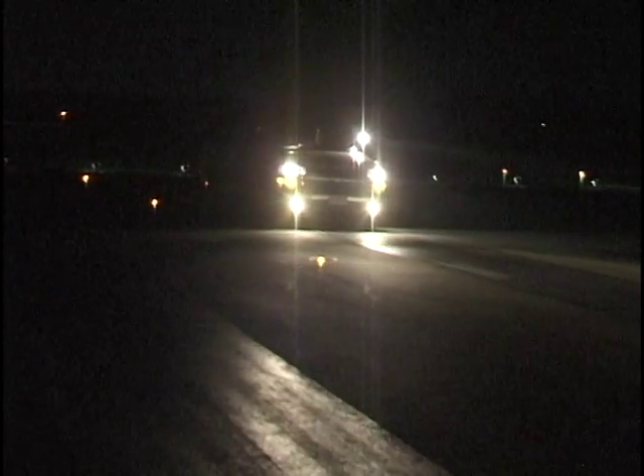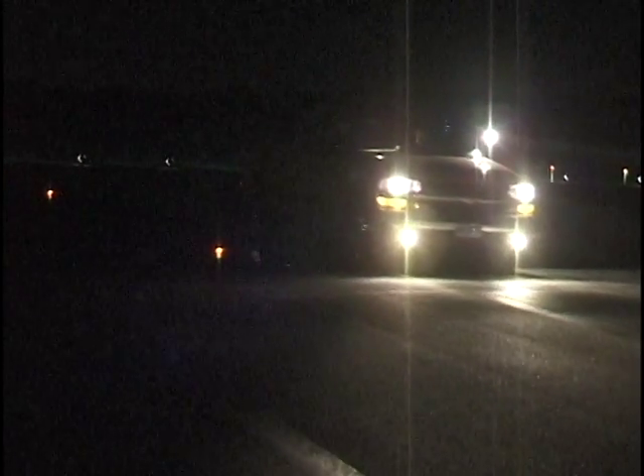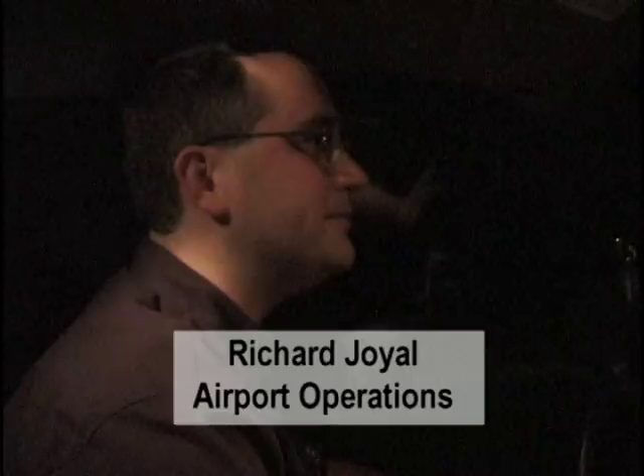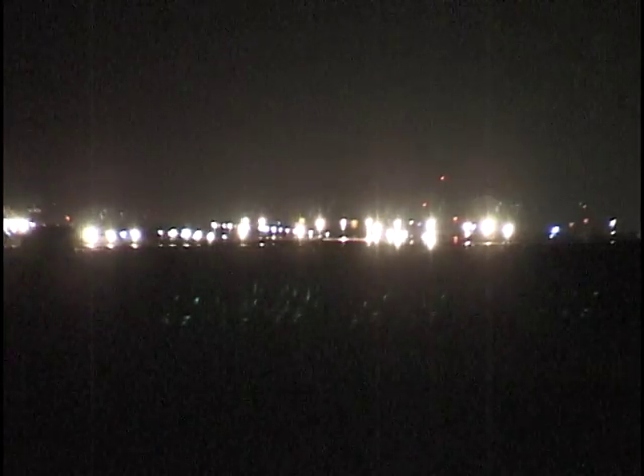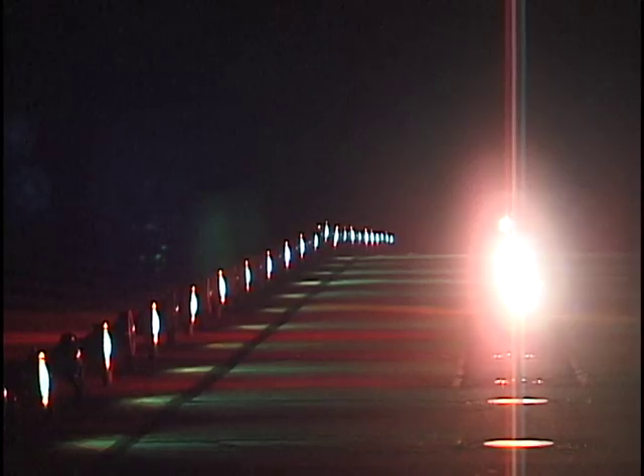It's our first inspection of the day. Right now we're heading down runway 16. This is the first safety net for the air carriers. I make sure the airfield itself is safe. I'm looking at everything — the lights, the condition of the lights, whether they're on, off, damaged in any way.